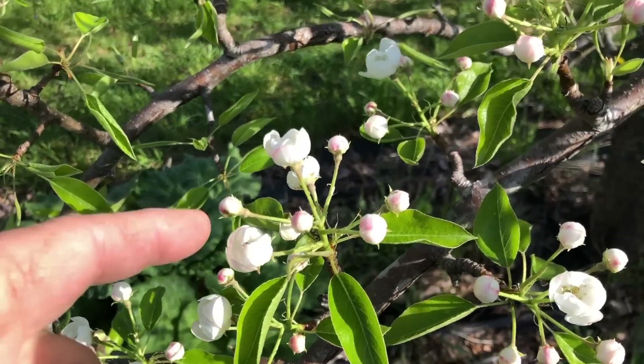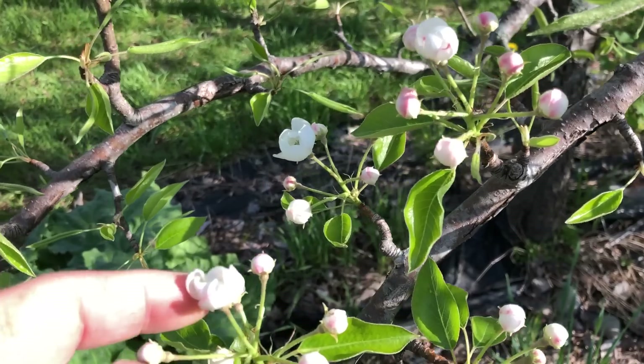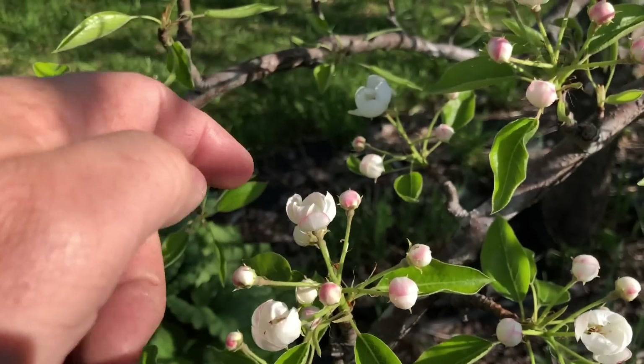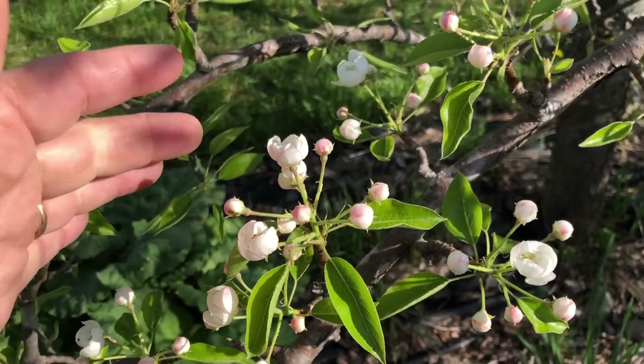Honeybees would pollinate the king blossom and then one, two, three, or four more — so you could get five pears on one spur. That was just too much.